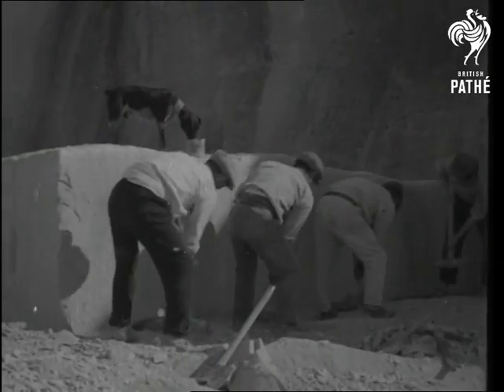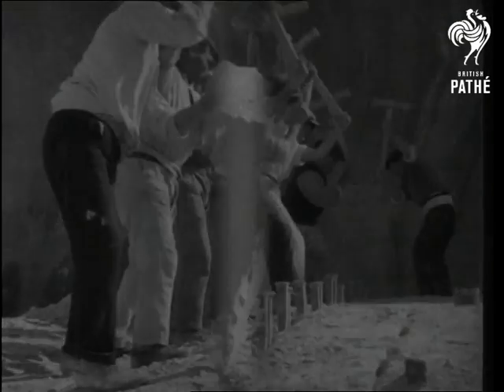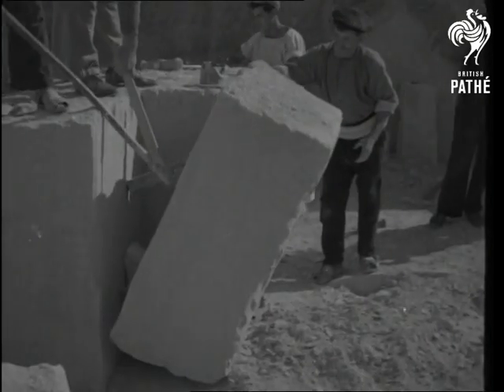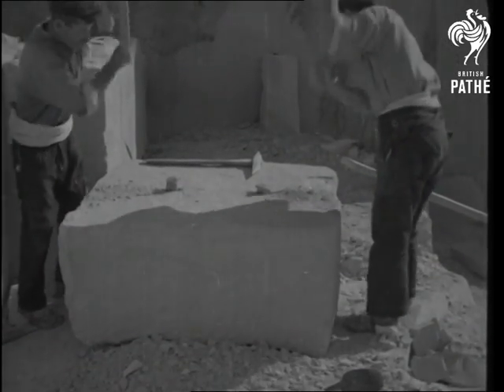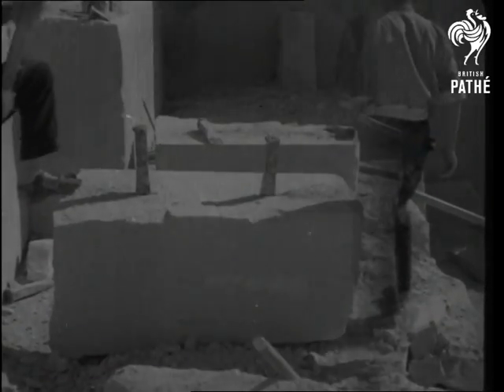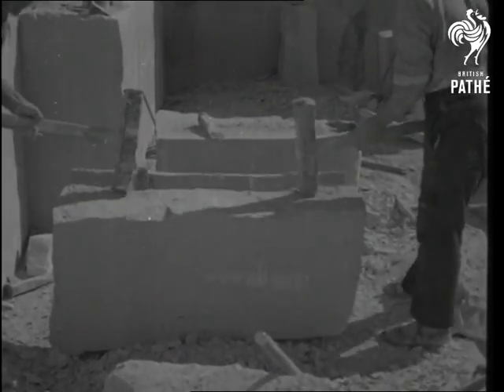At the other end of the scale, at least so far as weight is concerned, are the products of the famous quarries of Malta. The island is a perfect paradise for the geologist, and treasures unearthed since the Stone Age are still to be found in all parts of the island. The quarries are on the site of an ancient arena, and some of these limestone slabs might well have belonged to the actual seats of the mighty.